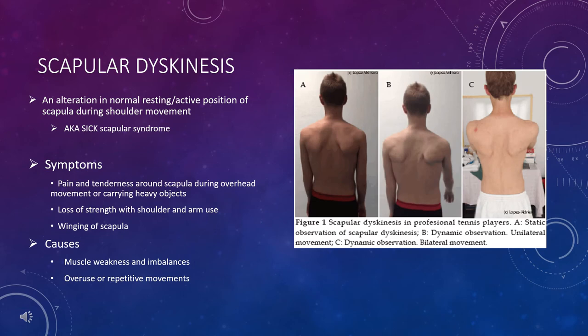Another cause is scapular dyskinesis, which is a deviation in the normal position of the scapula during shoulder movement. It is also known as sick scapula syndrome. Some of the symptoms are pain and tenderness around the scapula during overhead movement or carrying heavy objects, loss of strength, and winging of the scapula. It is caused by muscle weakness and imbalances along with overuse such as sports with repetitive movements. Different combinations of muscle tightness around your scapula can lead to a less than optimal resting position depending on how you use your arm, and past injuries all play a part in creating your unique muscle tightness combination and imbalances.